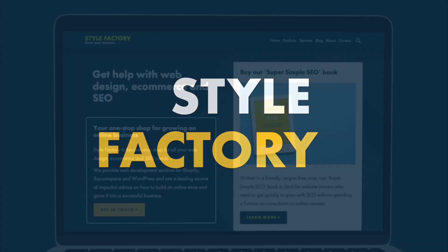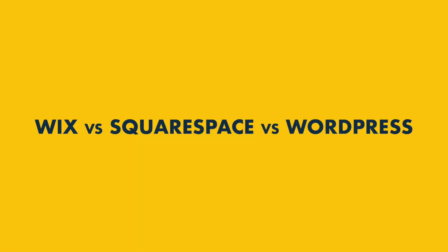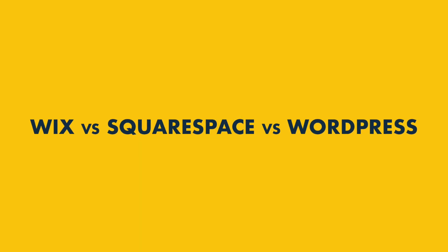Hey all, I'm Matt Walsh from Style Factory, the go-to site for advice on web design and e-commerce. Today I'm going to look at Wix versus Squarespace versus WordPress.